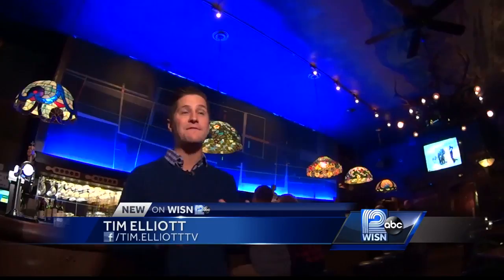The original mural won't be up for long, so pull up a chair and admire this abstract work of art — decades in the making. In Milwaukee, Tim Elliott, WISN 12 News.